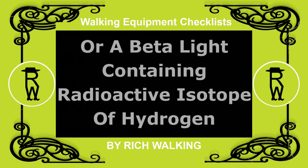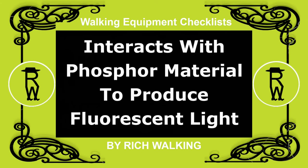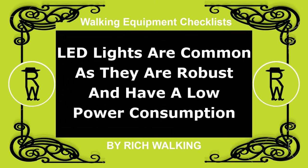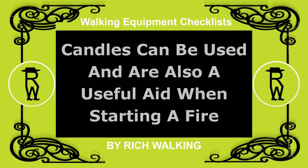An alternative is a beta light, which is a light containing a radioactive isotope of hydrogen, which interacts with a phosphor material to produce fluorescent light. LED lights are very common these days as they are robust and have a low power consumption. Candles can also be used, and are also a useful aid when starting a fire.